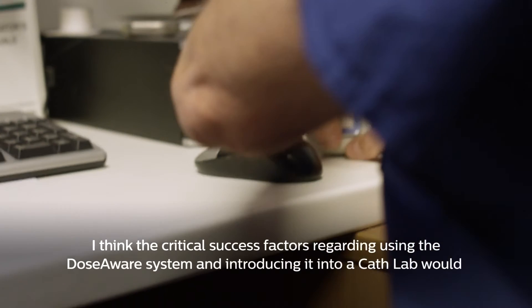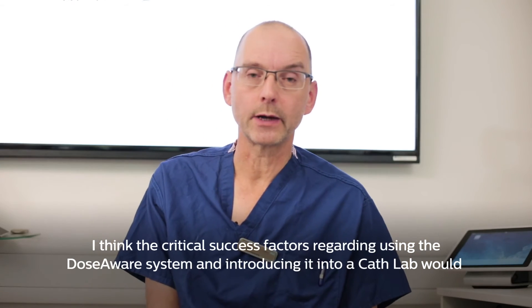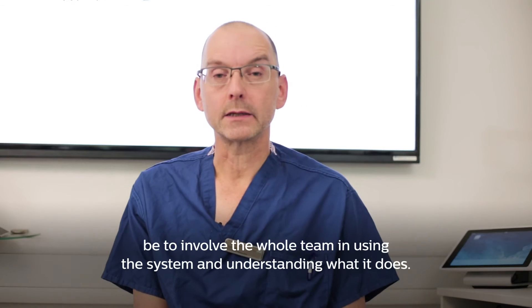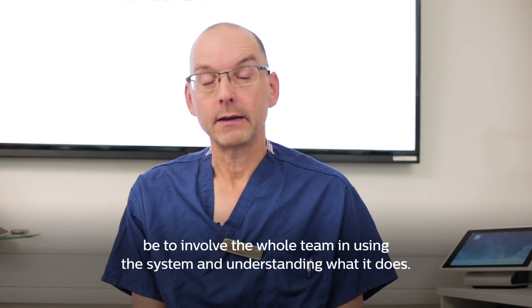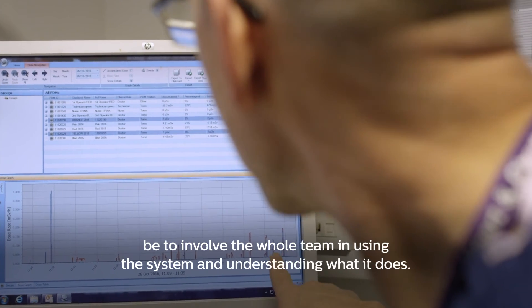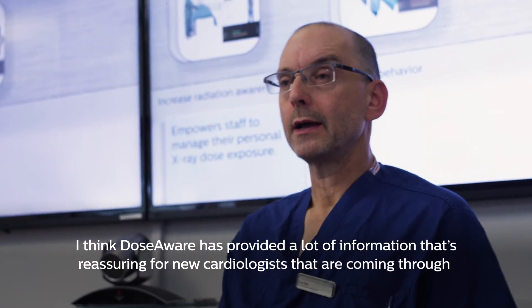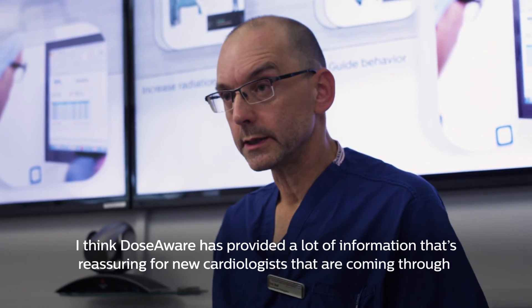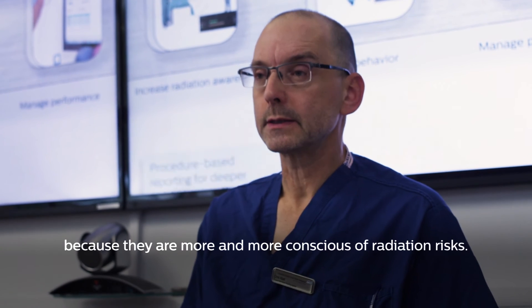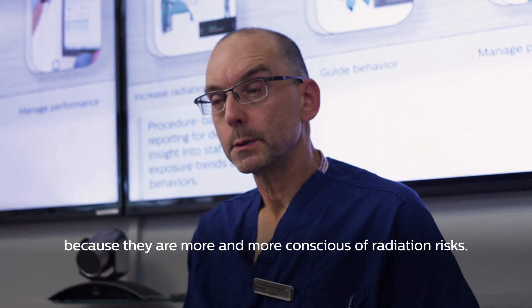I think the critical success factors for using a DoseAware system and introducing it into a cath lab would be to involve the whole team in using the system and understanding what it does. DoseAware has also provided a lot of information that's reassuring for new cardiologists coming through, because they are more and more conscious of radiation risks.